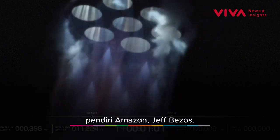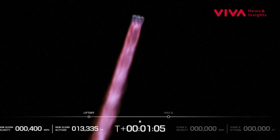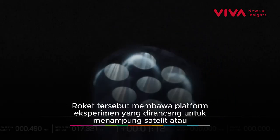One minute into flight. I've been waiting for this. All seven engines continue to look good on the first stage. Data quality is good coming down from the vehicle. Body rate responses are nominal.